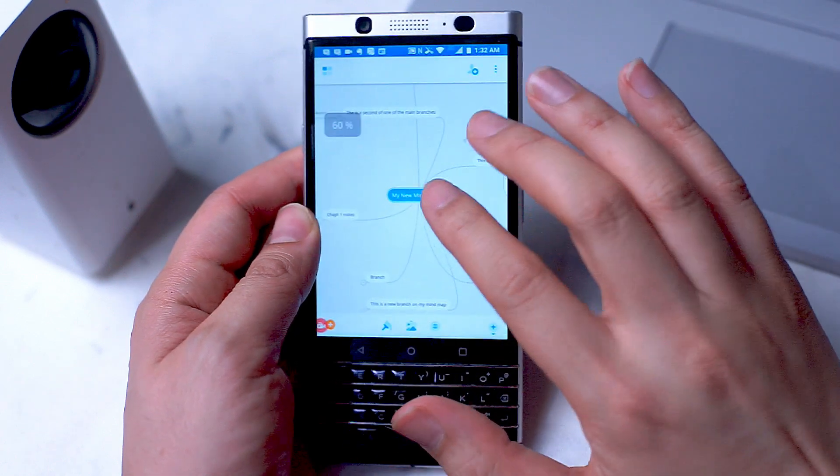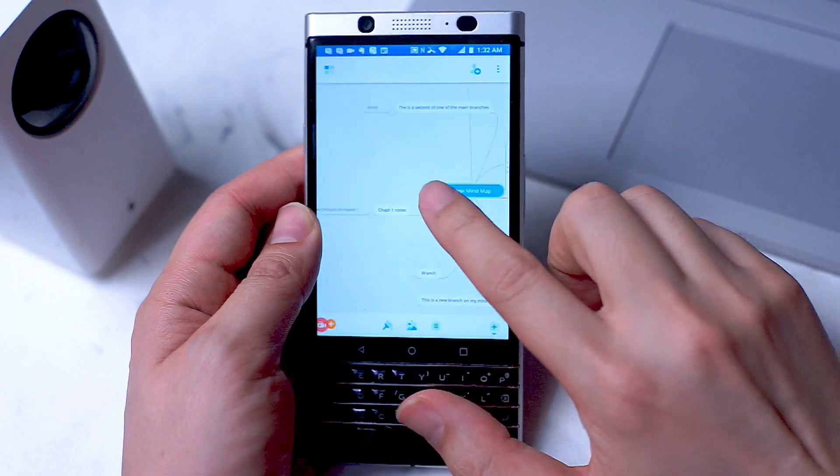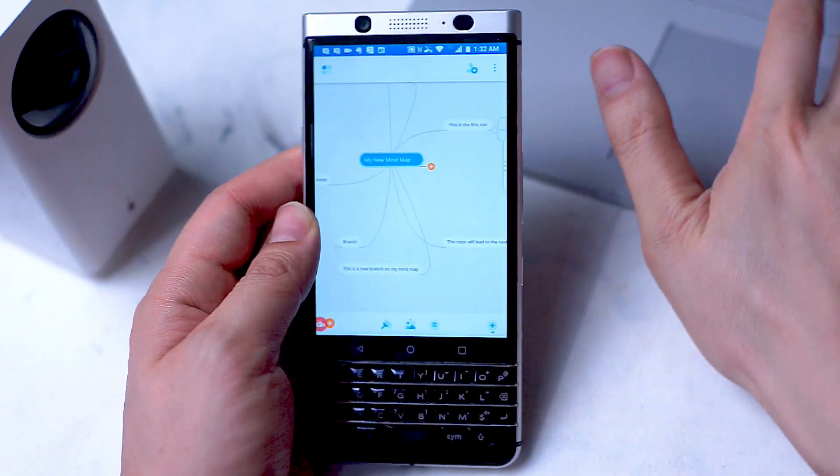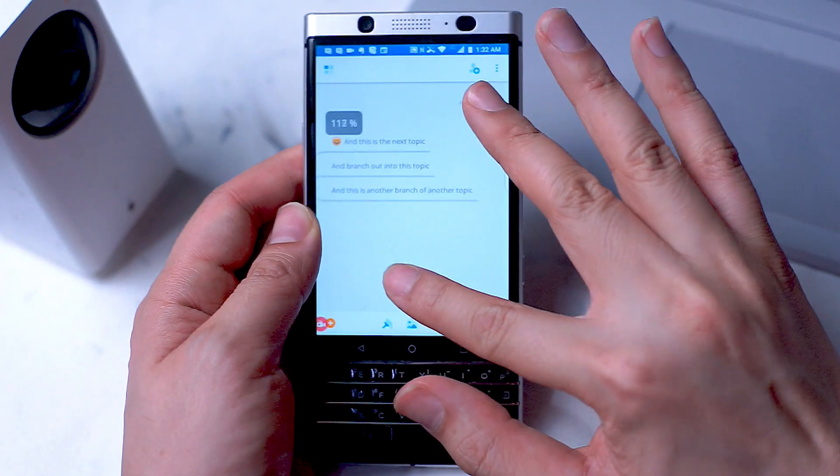Note-taking is an essential part of your smartphone. You always have your smartphone on you and you always need to take notes. Depending on your note-taking needs, here are a set of apps that might help you with this function.